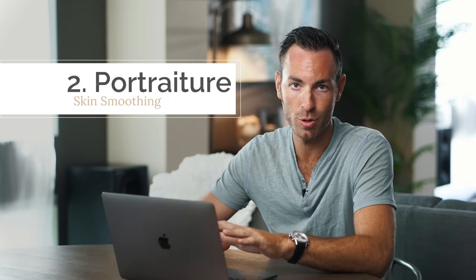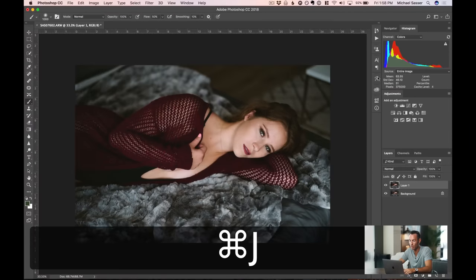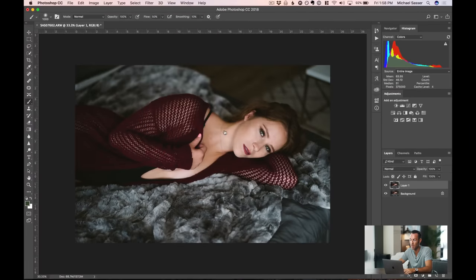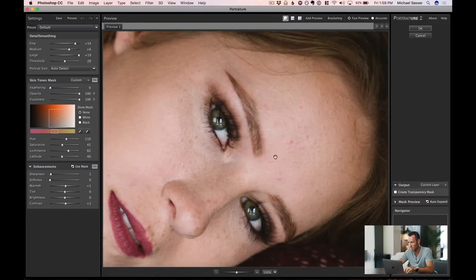The next piece of software I couldn't live without is Portraiture — a skin smoothing plugin. If you love spending an hour skin smoothing a photo, Portraiture isn't for you. If you want to skin smooth 80 photos in two minutes, it is. I'll duplicate the layer and go to Filter > Imagenomic > Portraiture. Zooming in on her forehead — she has some red spots. The generic preset softens everything, her eyes stay sharp, and inconsistencies in her cheek are removed.